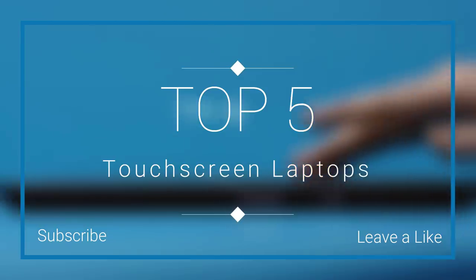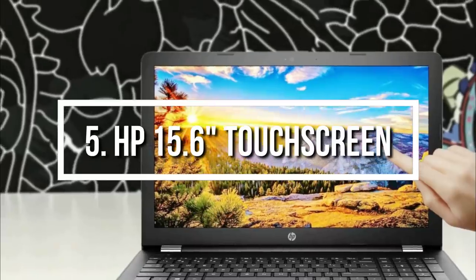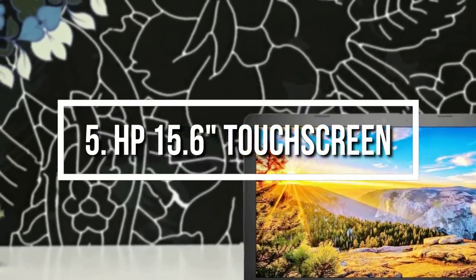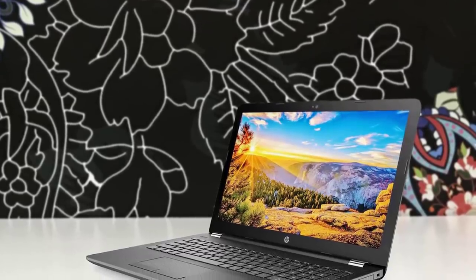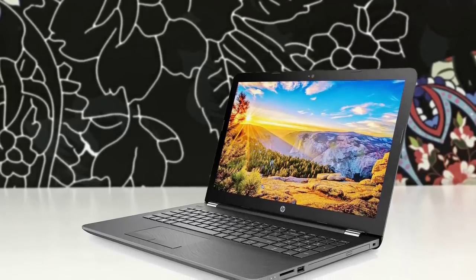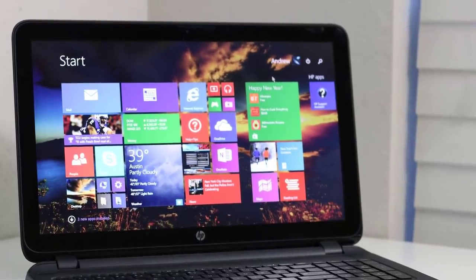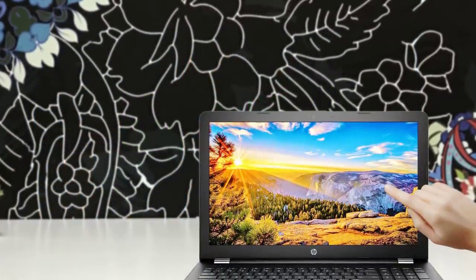At number five we have the HP 15.6 inch HD touchscreen laptop. The HP 15.6 HD touchscreen laptop is your ideal choice if all you need is a system with the right features to get the job done without spending too much. It may not be the most powerful in this category, but it does what it needs to do and adds a touchscreen, with a large 15.6 inch display and a refreshed Intel Celeron processor adequate for everyday computing tasks and casual multimedia consumption.